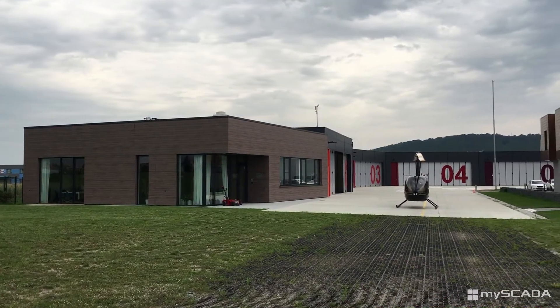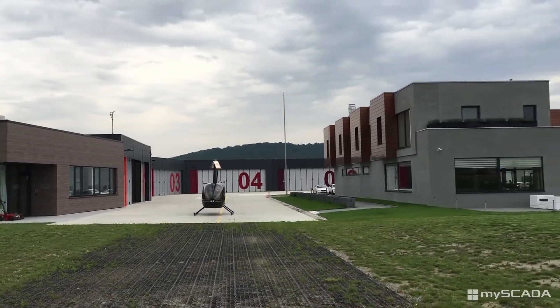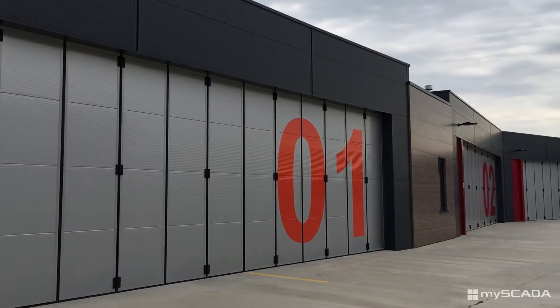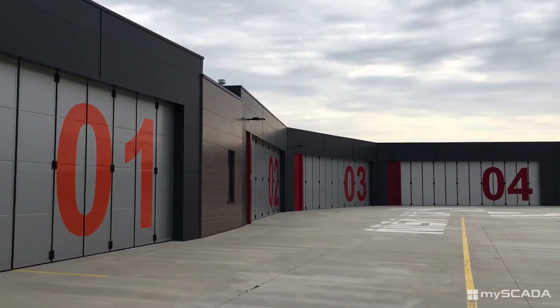Welcome to the next video reference about building automation. Today we will show you how you can use myScada to control an airport and the adjacent facilities. The first SCADA system controls the whole area with airplanes and helicopters, but also the administrative building next to it.